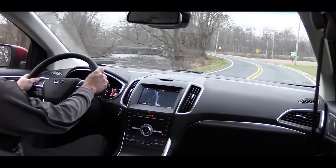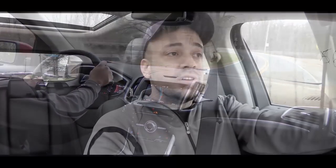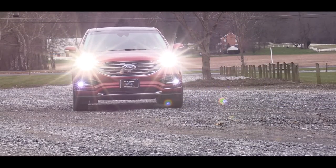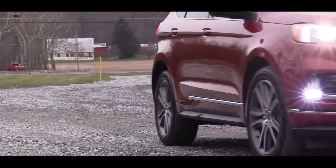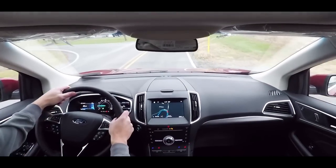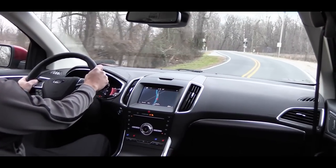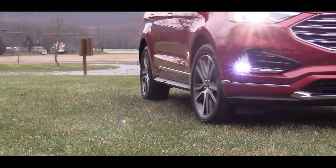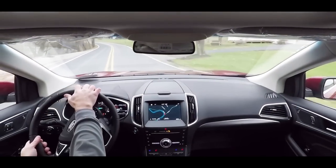MPG numbers come in at 22 city and 29 highway for front-wheel drive, or 21 city and 28 highway for all-wheel drive. There is one additional engine setup specific to the ST trim level — yes, there is an ST trim level on the Edge for the first time ever. The ST designation is more than just cosmetic upgrades. Powering it is a 2.7-liter twin-turbocharged V6 putting out 335 horsepower at around 5,500 RPM and 380 pound-feet of torque at around 3,200 RPM. All-wheel drive comes standard on that one, also through an eight-speed automatic, giving you 19 city and 26 highway.